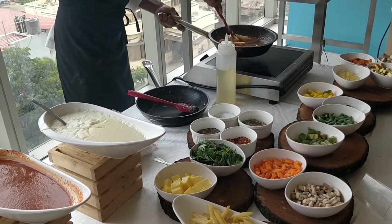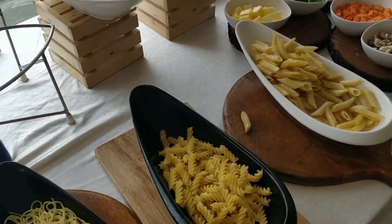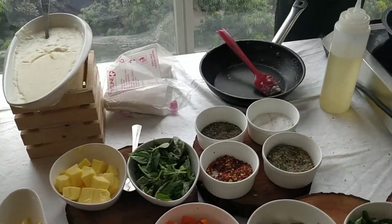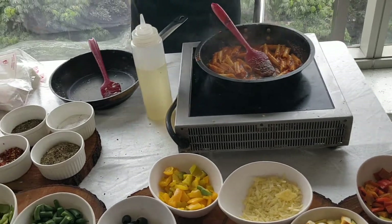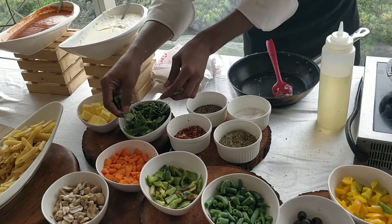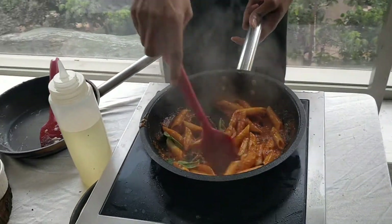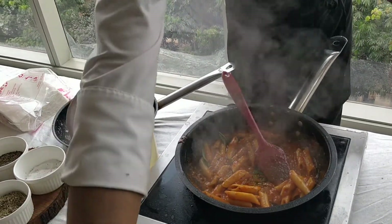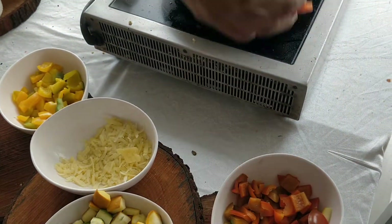Penne is my personal choice; otherwise you have the option of fusilli and spaghetti. We can add all the veggies and some chicken. Basil leaves give it a very distinct flavour.